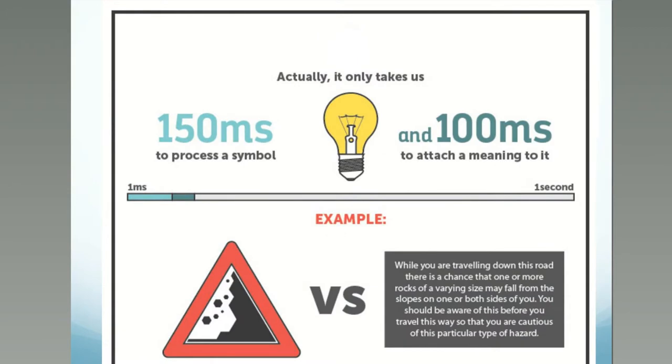It only takes us 150 milliseconds to process a symbol and 100 milliseconds to attach a meaning to it. That action happens in our brain in a much faster form than if we read it. We have an example: when we see traffic symbols, we identify immediately what the meaning is and what the sign wants to tell us.